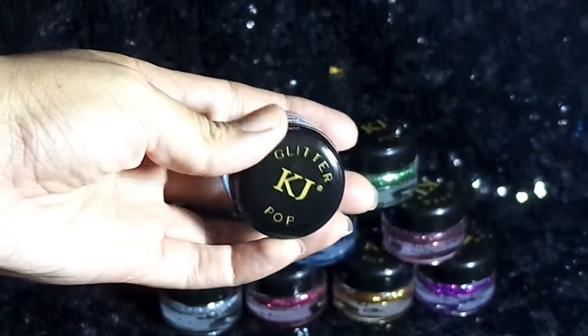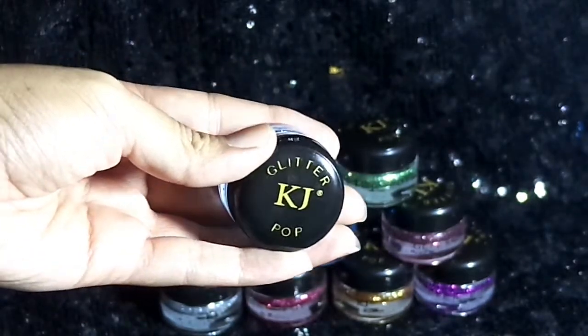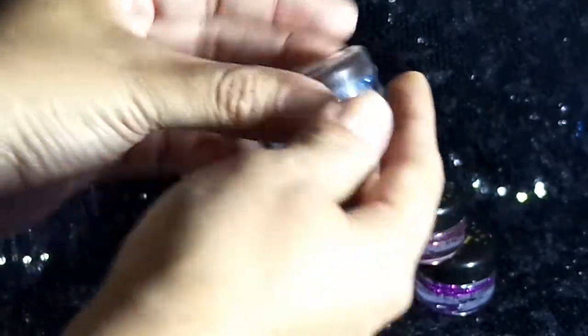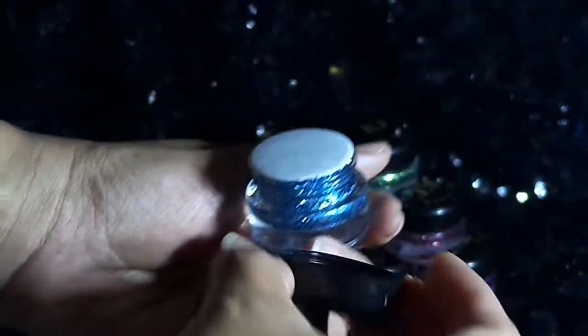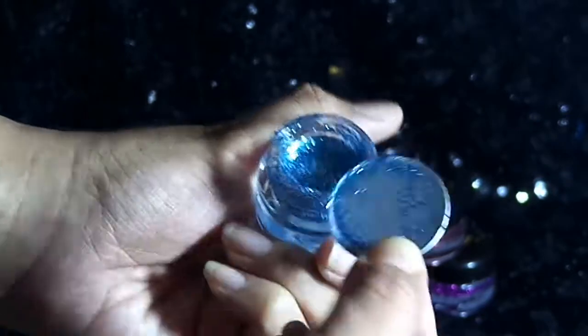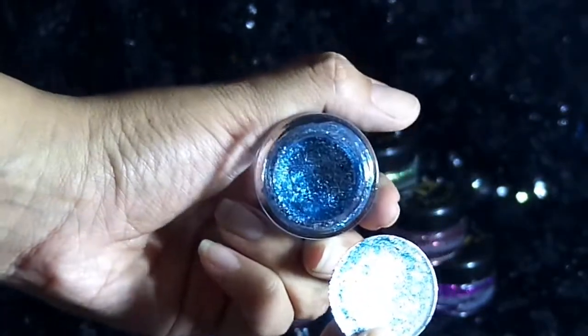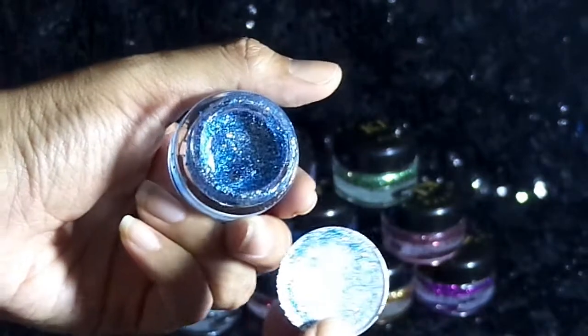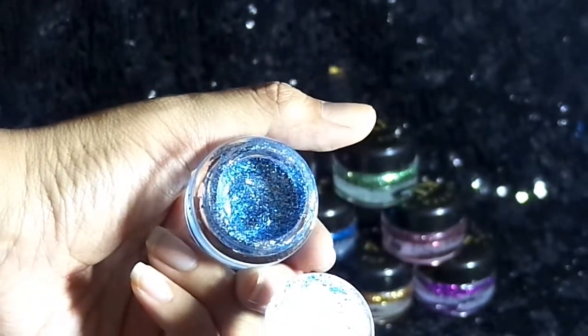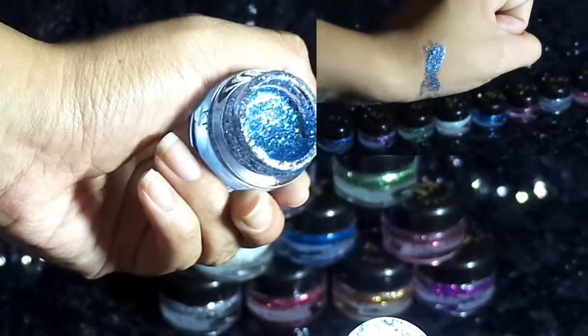En la tapita viene la línea Kegel Javive Glitter Pop. Este es el color Fantasy Glitter, es un color azulito. Se destapa de forma de rosquilla y viene con una tapita protectora de cartón. La tonalidad está muy bonita — es un brillo con colores azul y plateado.